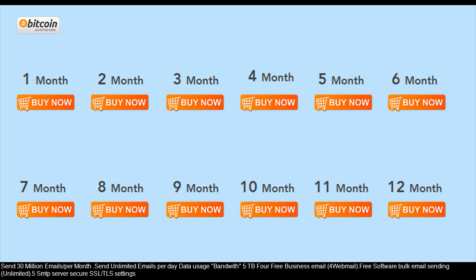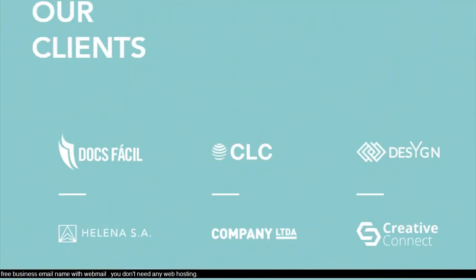Free software for bulk email sending with unlimited emails, SMTP server, secure SSL/TLS settings, and free business email with webmail. You don't need any web hosting.